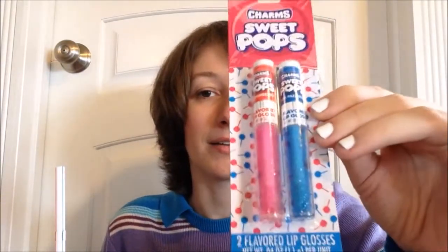From Taste Beauty we also have the Charms Sweet Pops liquid glosses in Strawberry and Blue Raspberry — all glittery and pretty, they look almost like lightsabers. There's also a Taste Beauty Fresh Pumpkin Pie lip balm in a little jar, which is super cute.